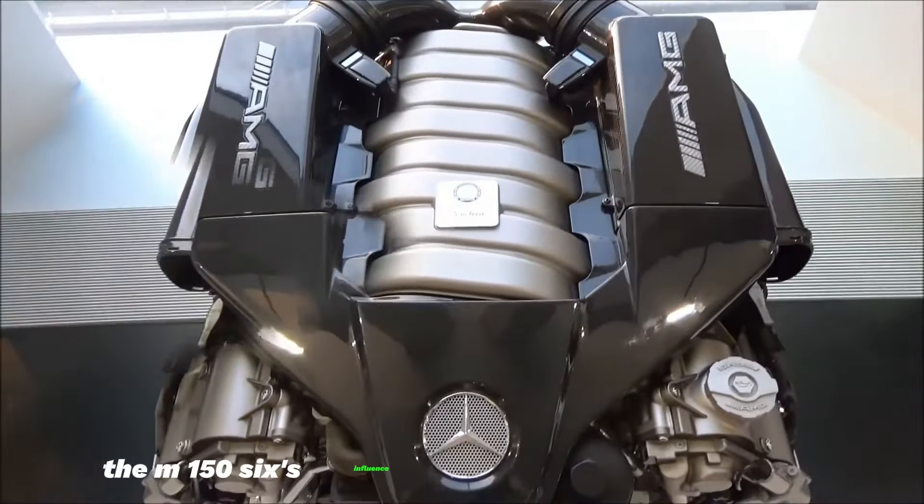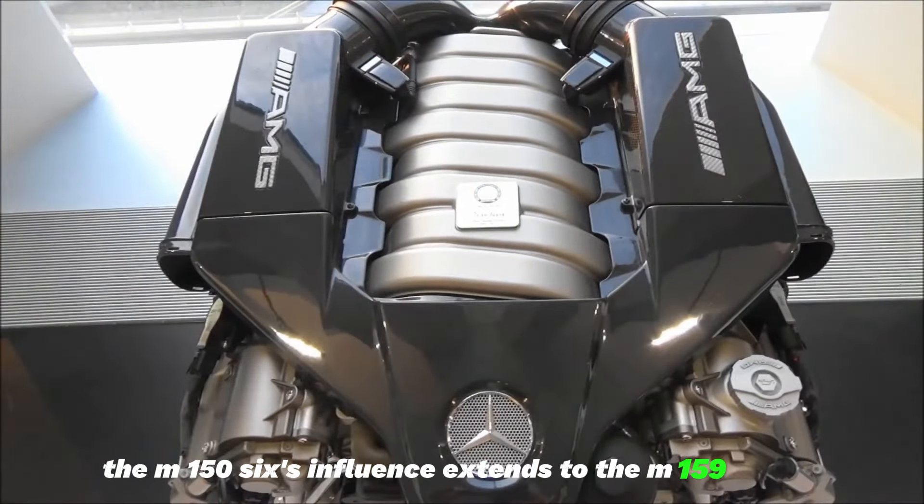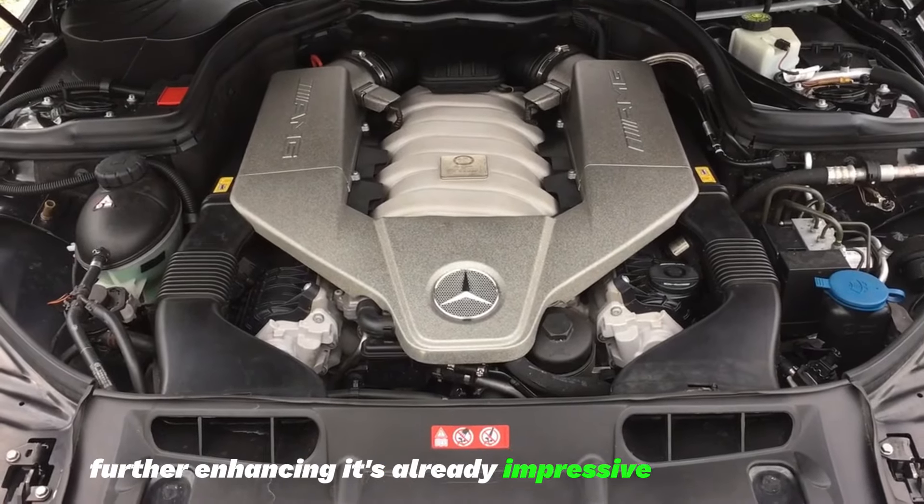The M156's influence extends to the M159 engine, further enhancing its already impressive performance.